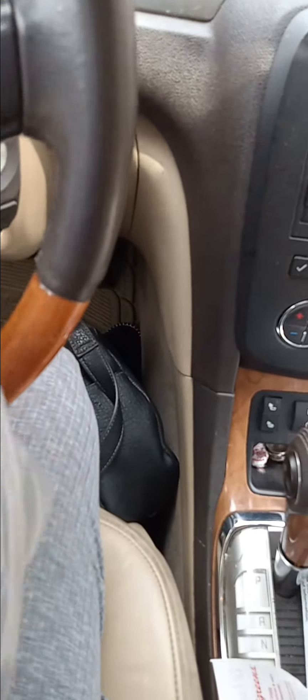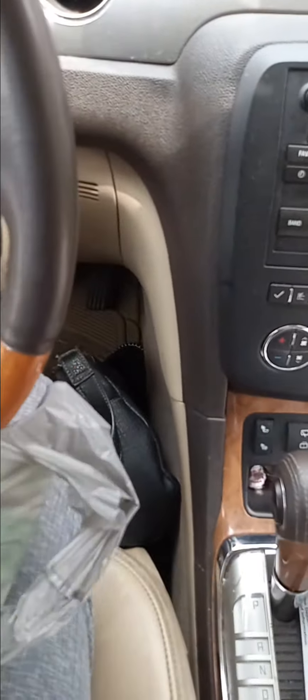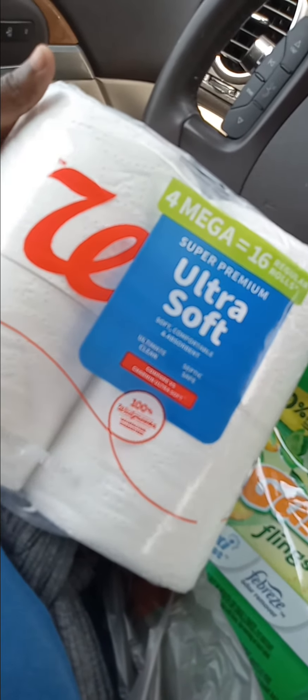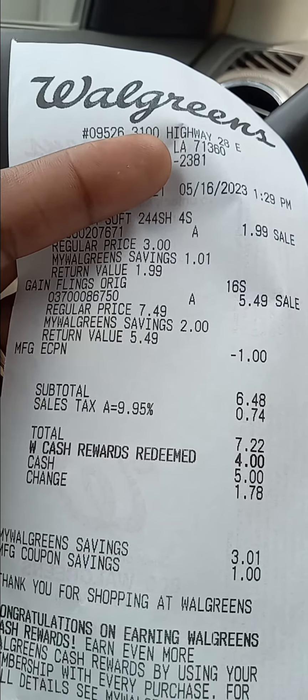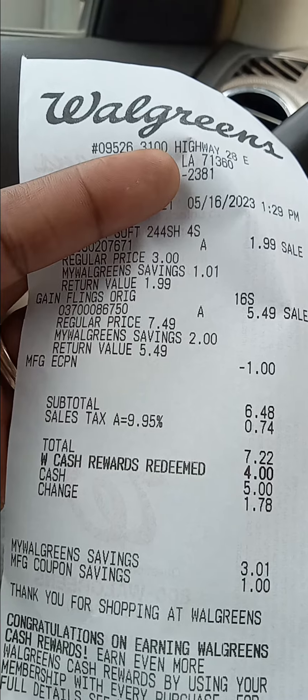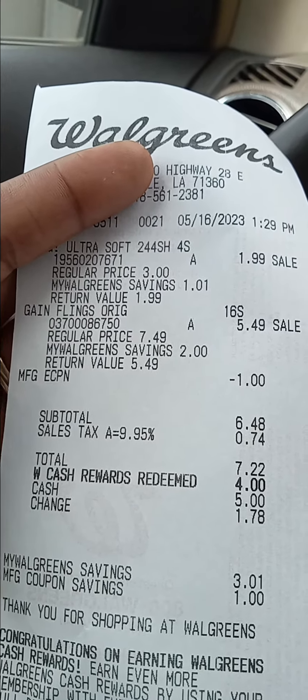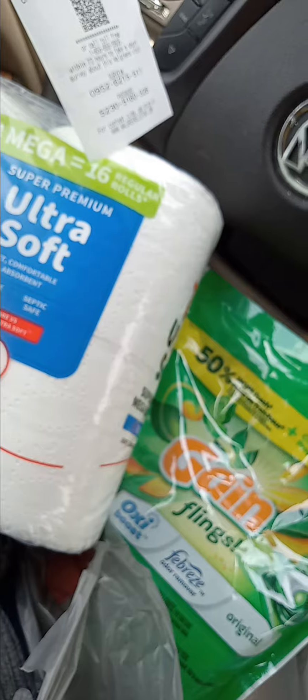Okay, and I am back from Walgreens as promised. Here is the 16 count of Gain flings I got and the four pack of Walgreens mega toilet paper. I paid — with tax of course, using my Walgreens Cash — only $3.78.